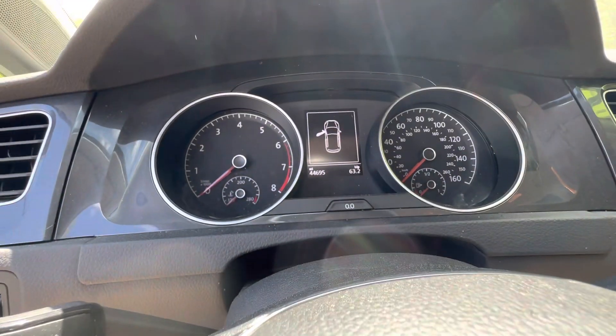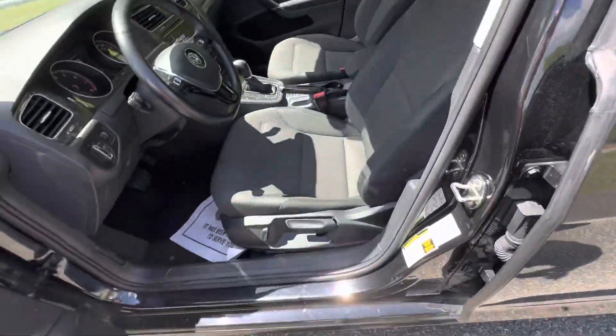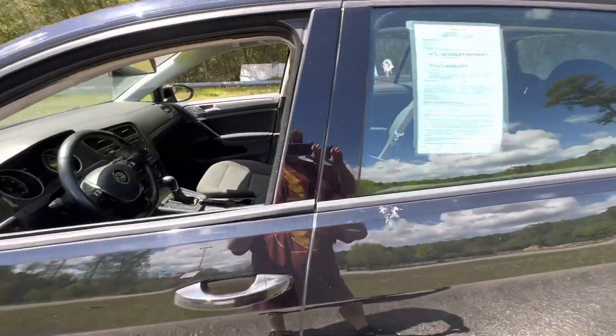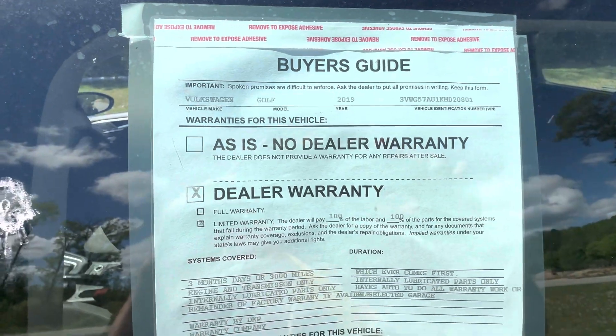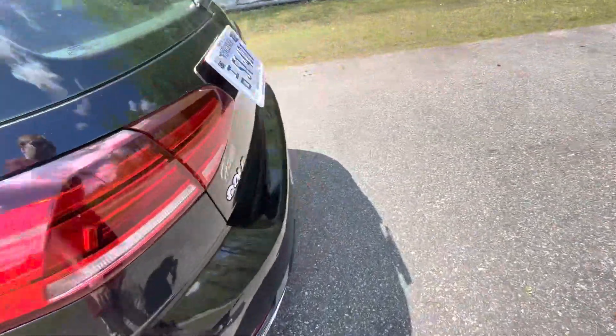It only has 44,000 miles on it. I don't know much about Volkswagen — like I said, I'm more of a sports car guy. But here's the detail: it's a 2019 Volkswagen Golf and it's force out. I do like the hatch.